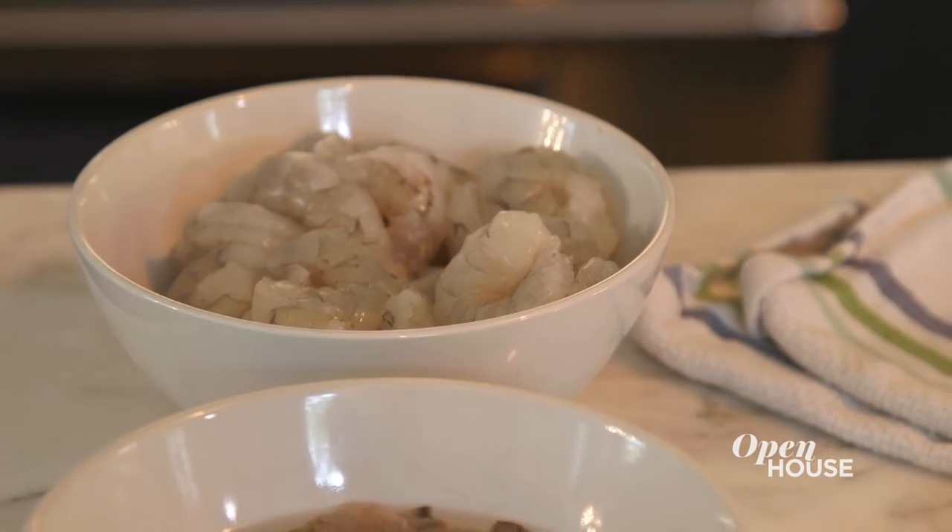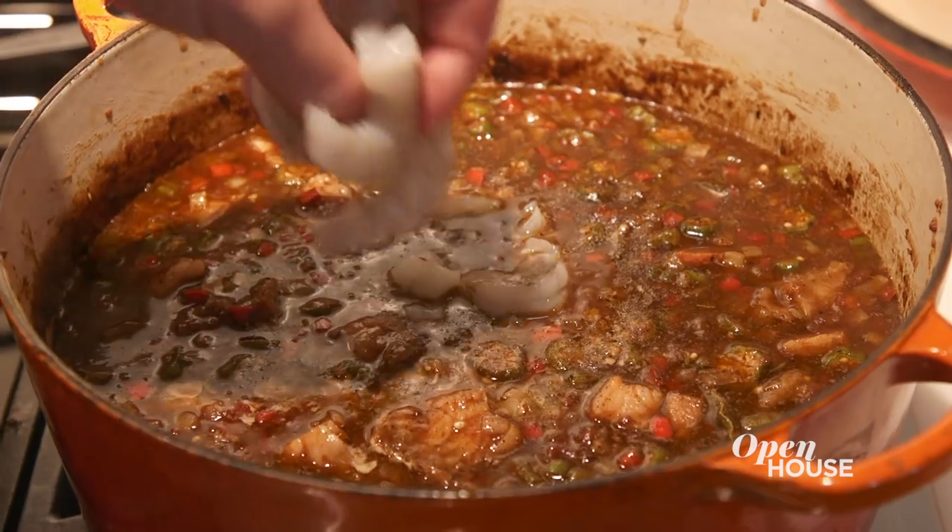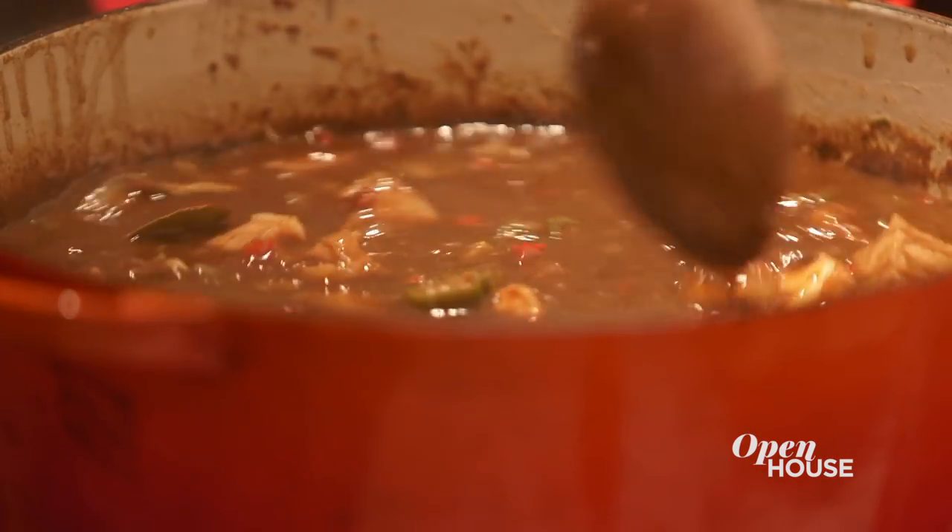Let's add the seafood now — we're going to do shrimp, oysters, and crab. And that is seafood gumbo, at least my version of it. Let's eat. That's all we have left to do.